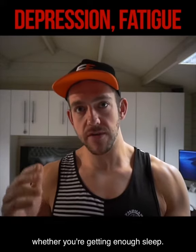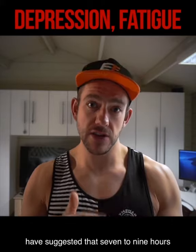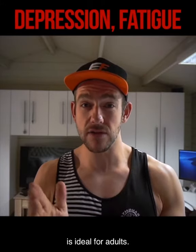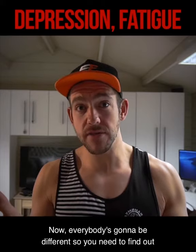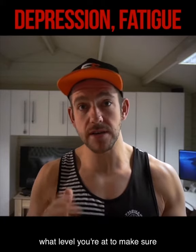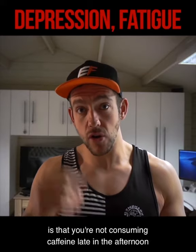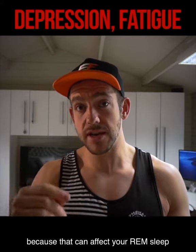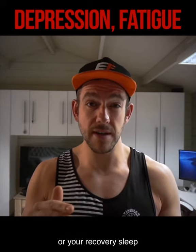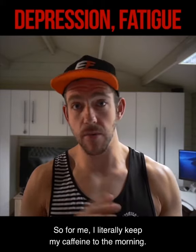Next, we need to consider whether you're getting enough sleep. The National Sleep Foundation has suggested that seven to nine hours is ideal for adults. Everybody's going to be different, so you need to find out what level works for you. Also consider that you're not consuming caffeine late in the afternoon or evening, because that can affect your REM sleep and your recovery sleep — and alcohol can do this too.